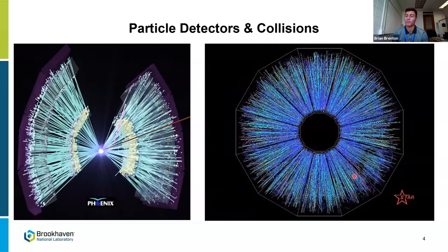Every single line that you see represents the trajectories of the particles. You can see there are almost different layers — the different sub-assemblies of detectors that are each responsible for different things. Some track the momentum, while others track the energy given off. Those that track the energy are called calorimeters, and the trackers track the path.